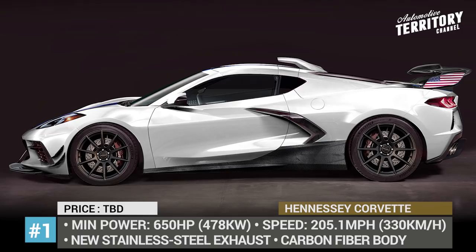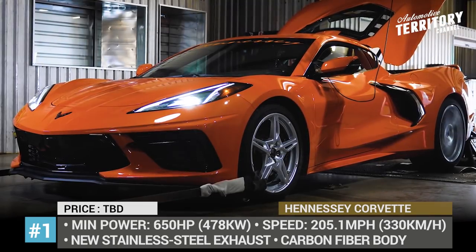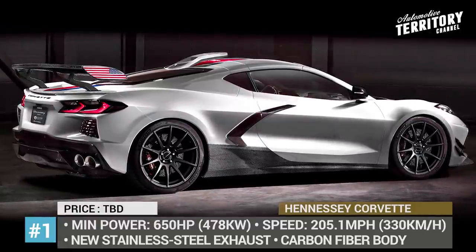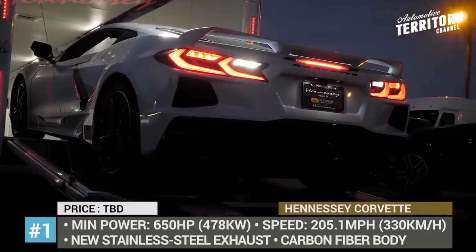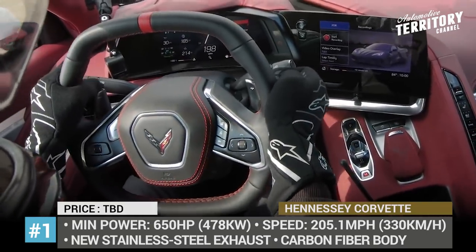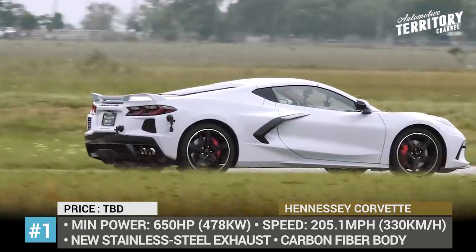Hennessey Corvette. The new generation Corvette has barely started production, but Hennessey wasted no time at all and has already started developing an update for the sports car. Not much is known about it at this point, except for the fact that it will be the fastest and the most powerful version of the C8. Two variants of the modification are planned. The Nitrous Excite system was installed on the 6.2L LT2, increasing its output to 650 horses. Then goes a twin-turbo version with unknown output yet.